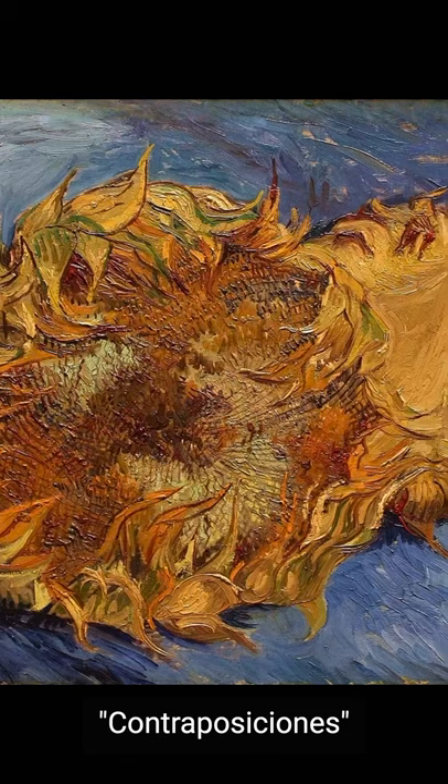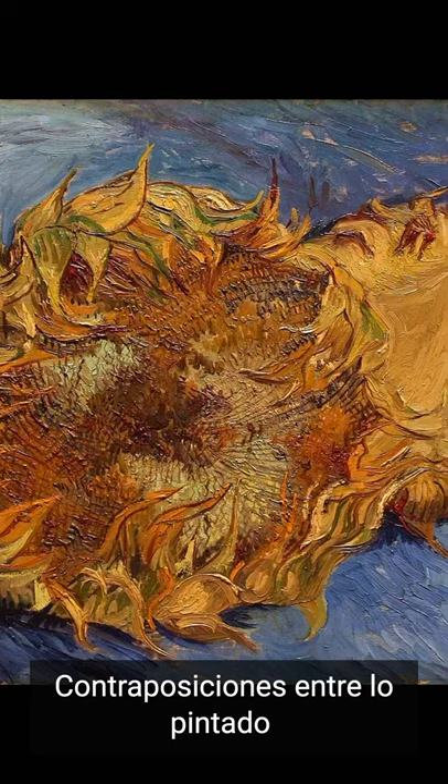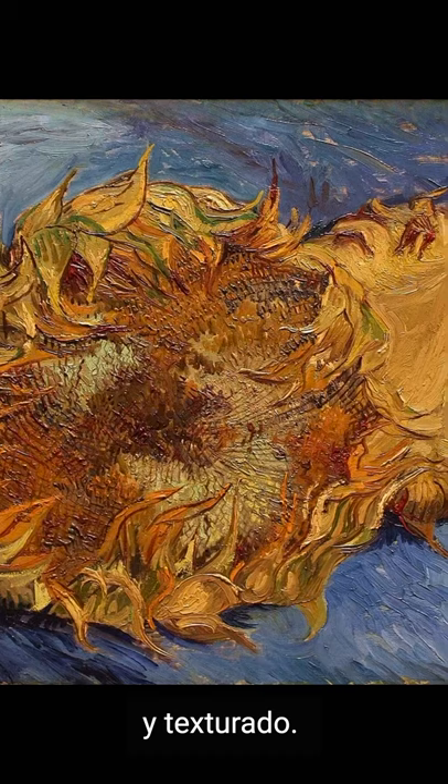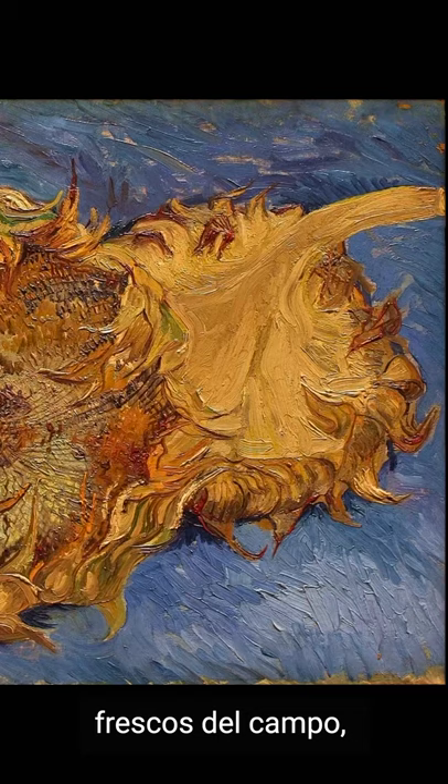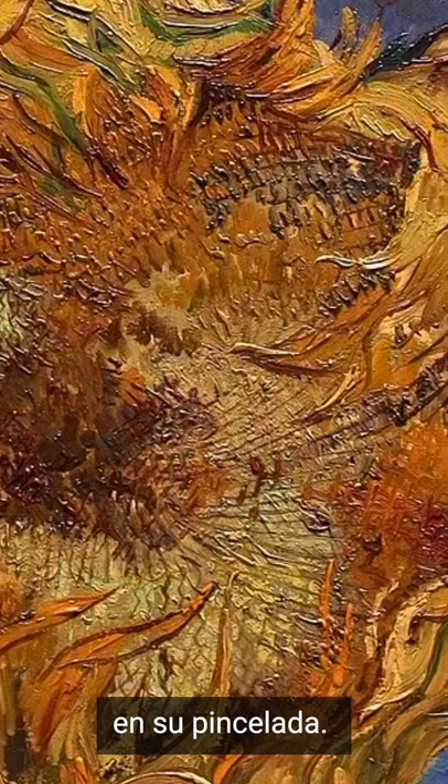Contrapositions of color and composition. Contrapositions between what is painted and the empty of textured canvas. Two opposite sunflowers in their natural strength, fresh from the field, taking a new life with the oil that, even today, brutally breeds in the line.